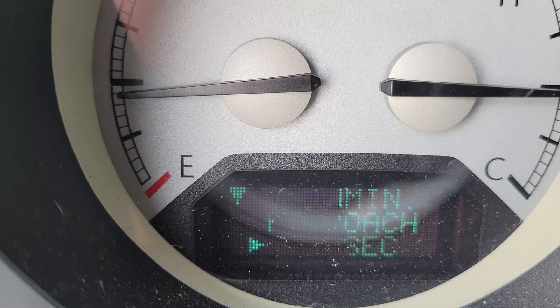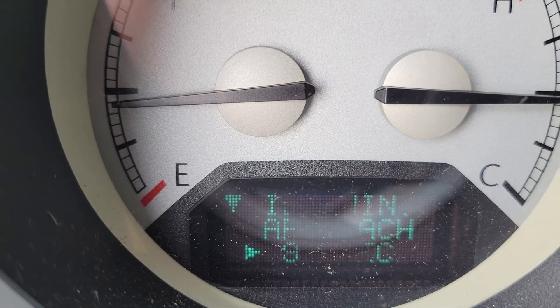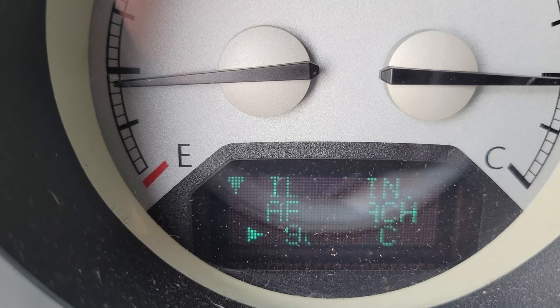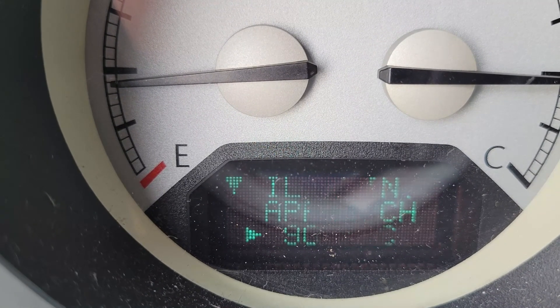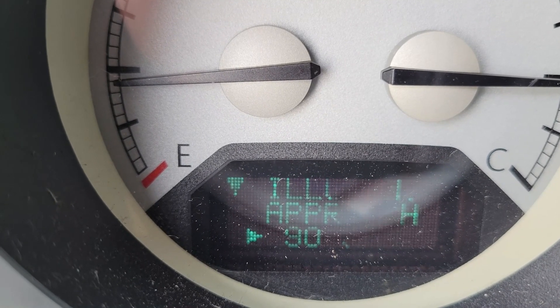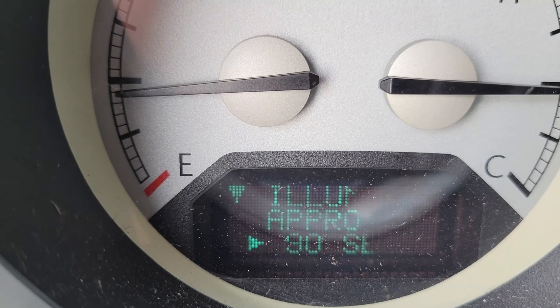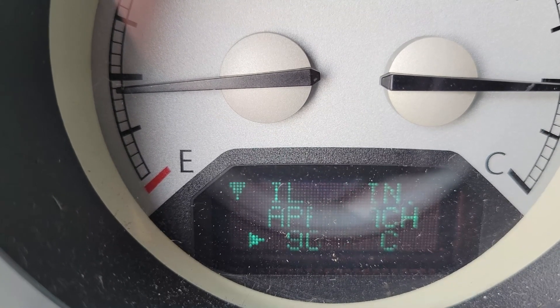'Illumination approach' — set to 90 seconds. What that means is when you unlock the car doors and you're walking up to the car, the headlights will stay on for 90 seconds until you get to the car and get in. Then of course once you start it, if it's nighttime the headlights will stay on normally.